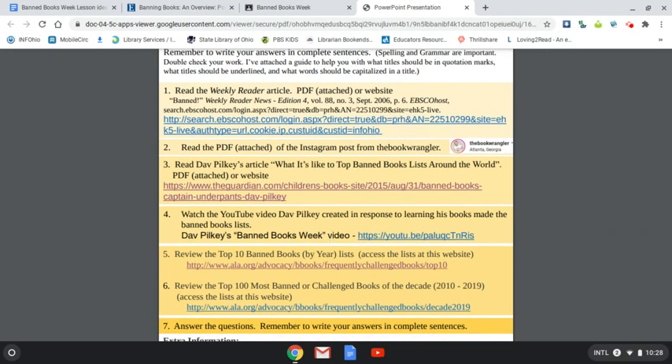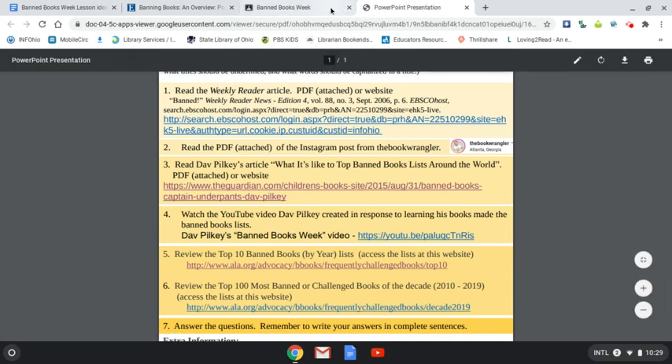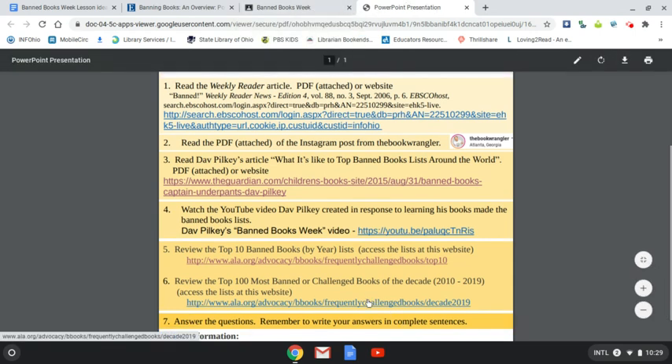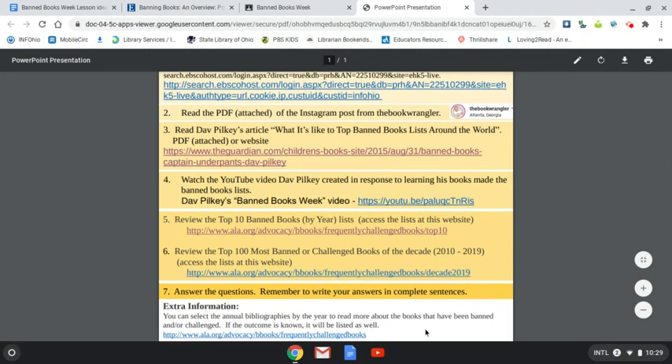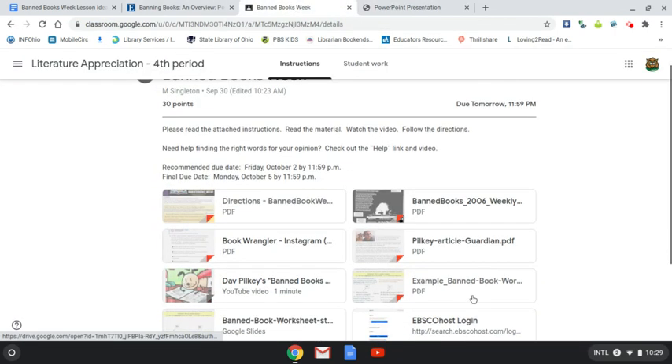That video is very short. The next item is you're going to review the top 10 banned books by year — for that you'll need to access the American Library Association's website, which is free. Then review the top 100 most banned or challenged books of the decade from 2010 to 2019, and that's where your assignment comes into play. There's always more information available on the ALA's website for extra context.